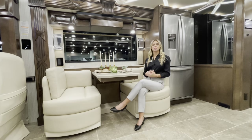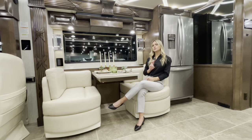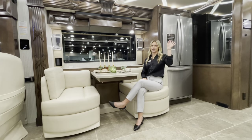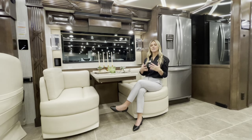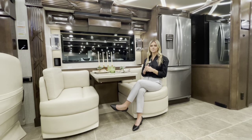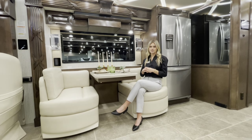This comes standard with a 10-kilowatt generator and two air conditioners with heat pumps in your designer ceiling. There's also an option to add a lithium battery system with two battery packs for a total of 640 amp hours, plus an additional 3,000-watt inverter so you can run an AC off that system.